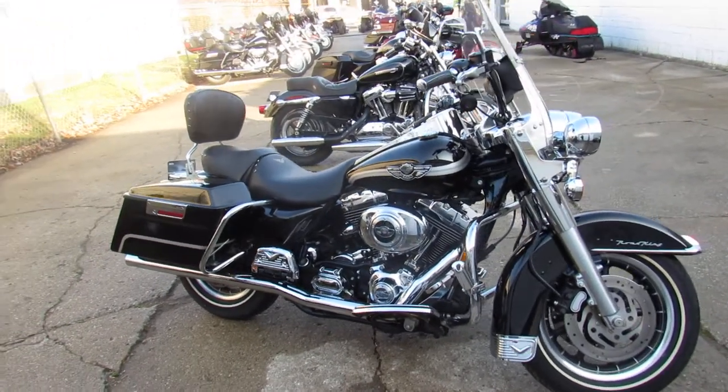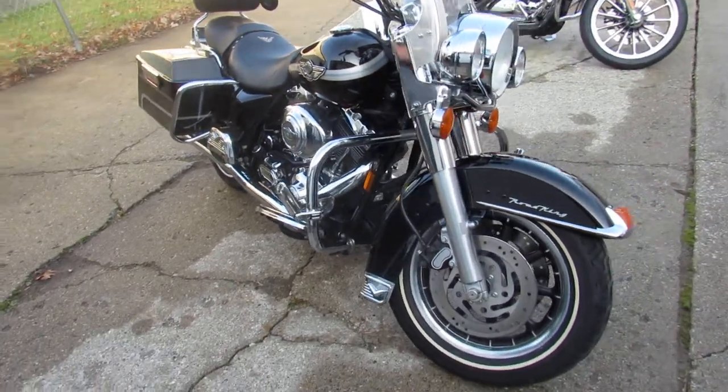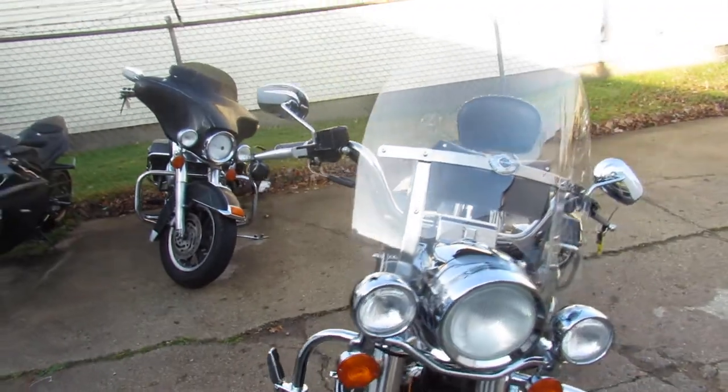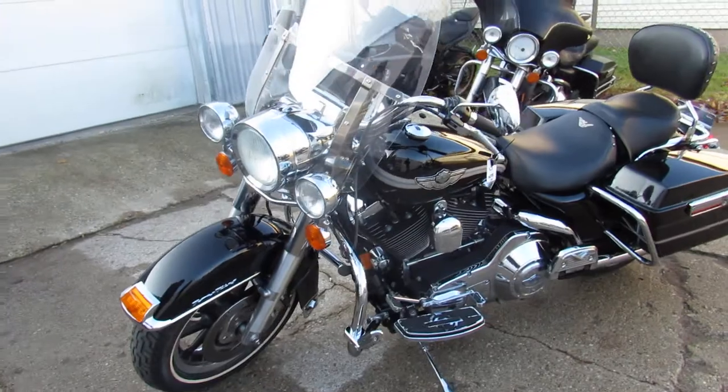Hey guys, ApprovalPowersports.com here doing some videos on the used bikes. We're going to check this one out — it's a 2003 Harley Road King. It's the 100th anniversary edition with only 10,258 miles on it, guys. Hard to find a bike with that kind of mileage.